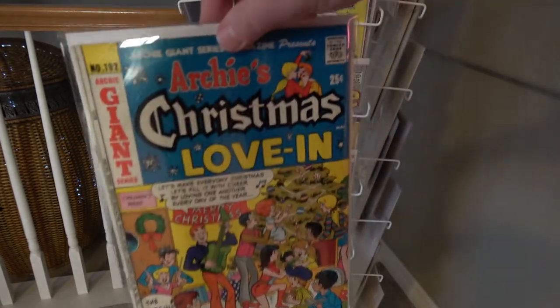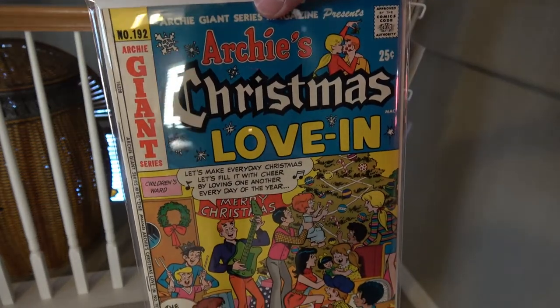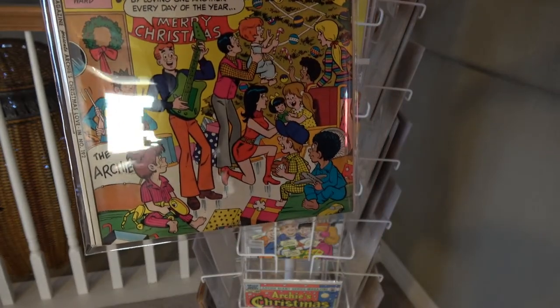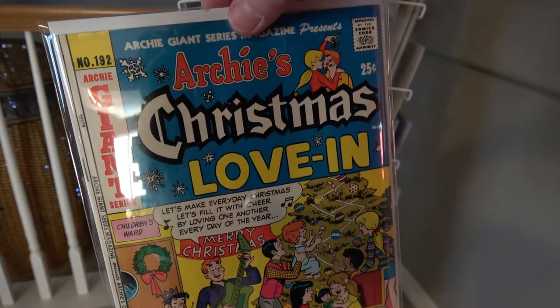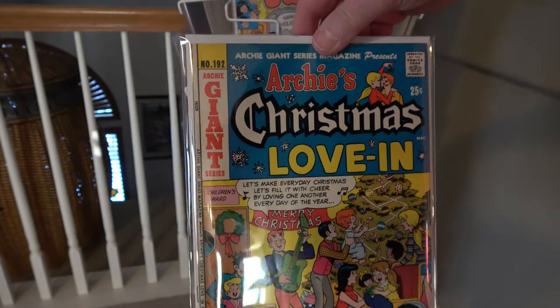Here is Archie's Christmas Love-In, Archie Giants series 192. This is a 25-cent cover.